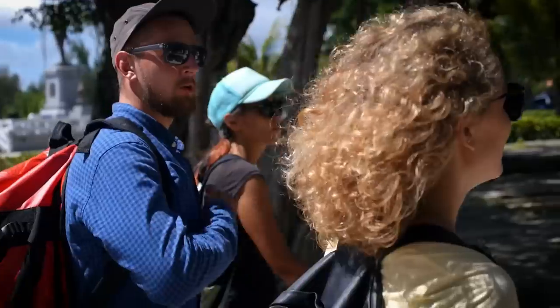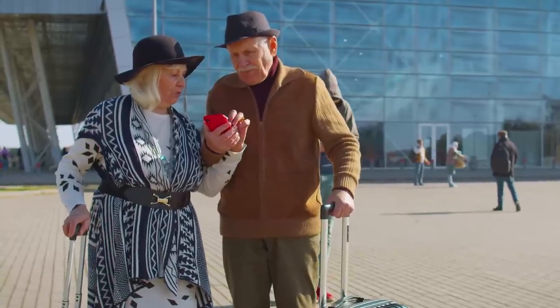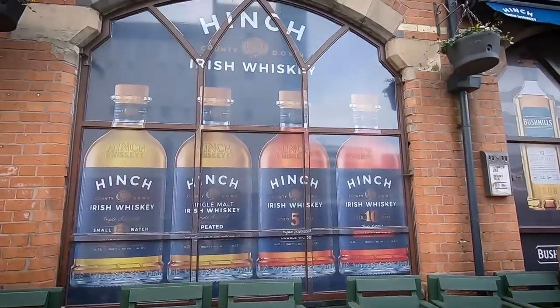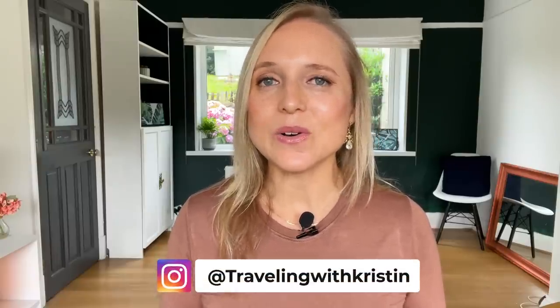When you're traveling somewhere new, the last thing you want is to look like a tourist. Not only is it uncomfortable as you can attract unwanted attention, but it's also risky as it could make you a target for theft, scams, or even worse. And after solo traveling the world for more than 20 years myself, I've learned a thing or two about how to blend in like the locals.